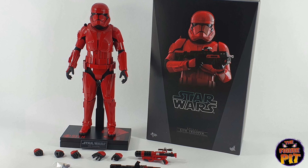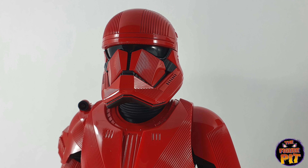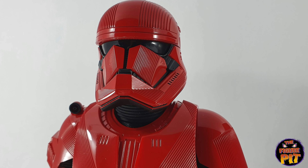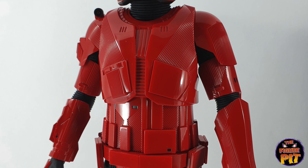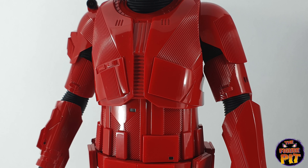I love his base as well, and it separates itself from the rest. Awesome looking weaponry. Very impressed with the Sith Trooper — another one for sale at www.thefigurebit.com.